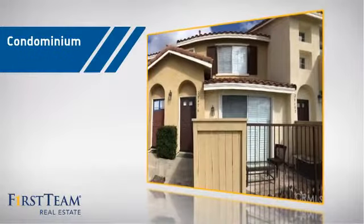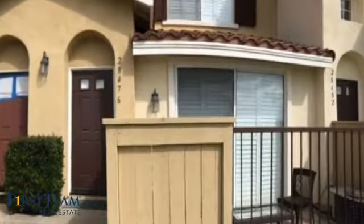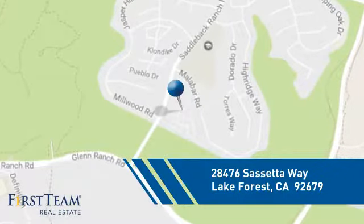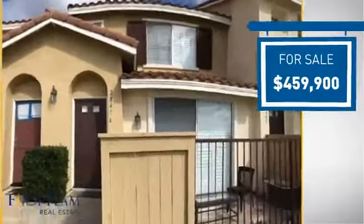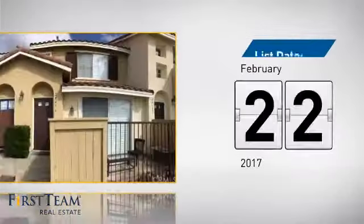This condominium is a great choice for those who want the privacy and easy maintenance of condo living, and it's located in this area. Currently listed at just over $450,000, it just went on the market this month.